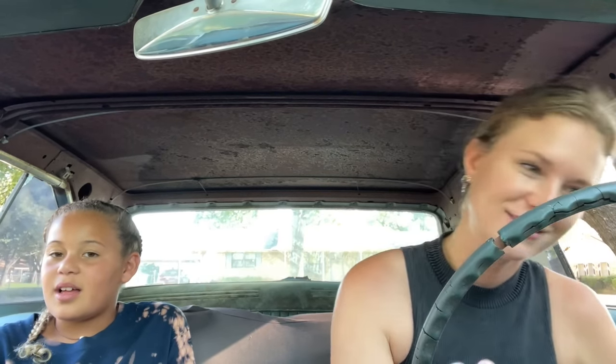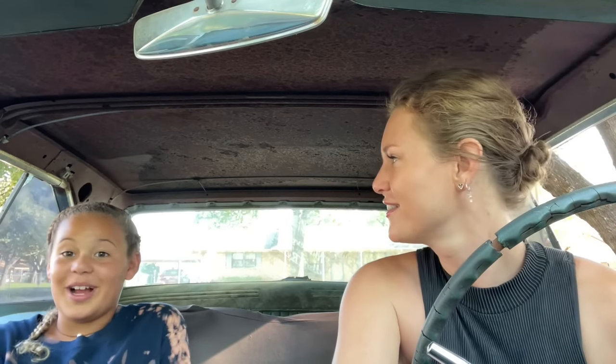It died again. This is close enough. Let's go get the power washer.